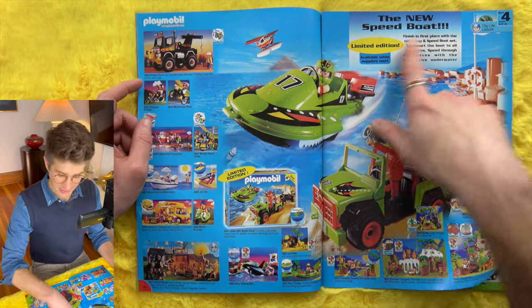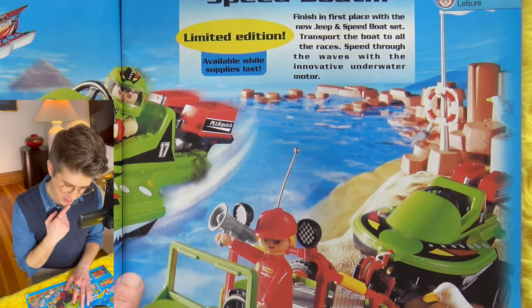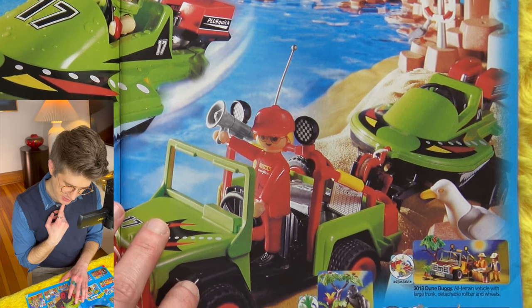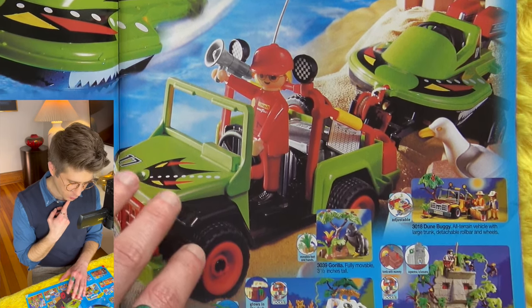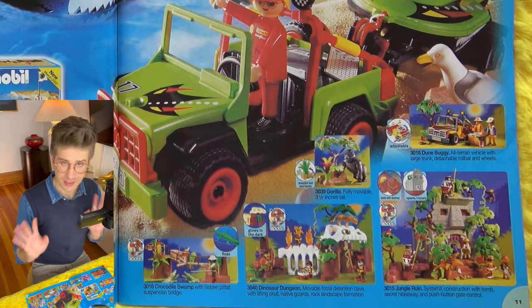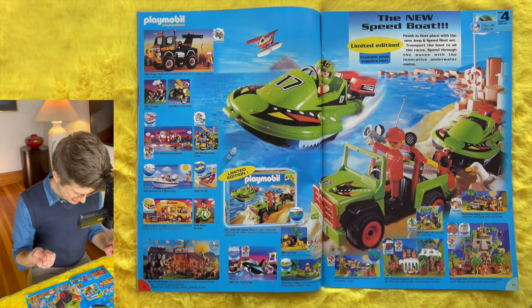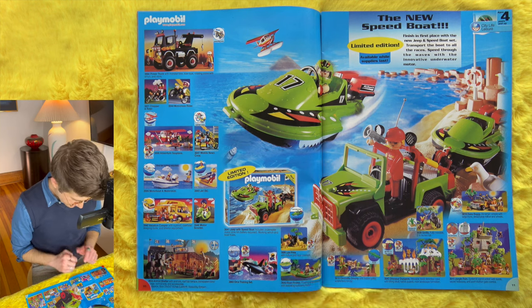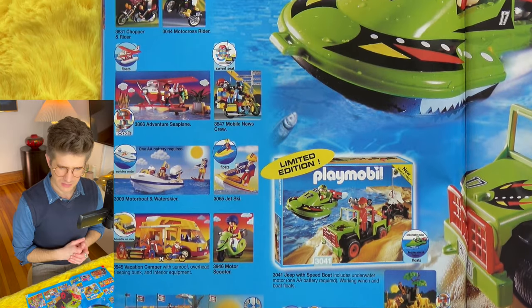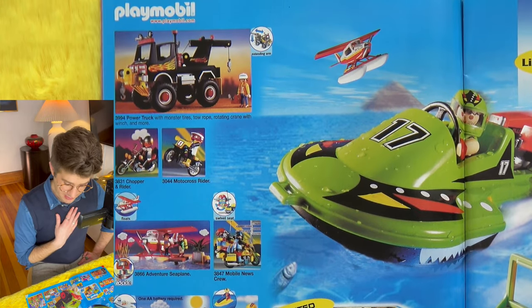We're getting into the new speedboat — limited edition while supplies last. Finish in first place with the new jeep and speedboat set; transport the boat to all the races and speed through the waves with the innovative underwater motor. It doesn't actually seem to be remote control — I guess I don't even know if it goes in a straight line or a circle. It's innovative, whatever it is, and it does move.